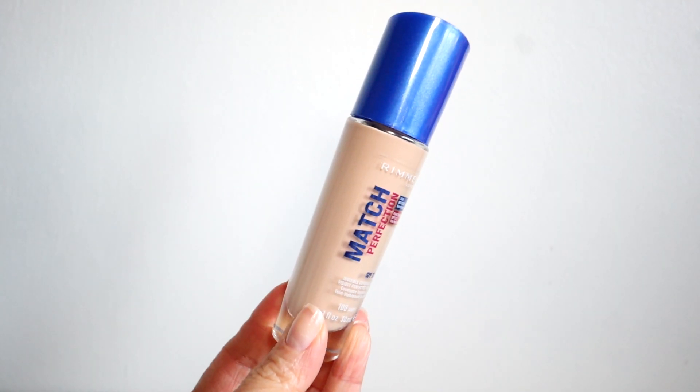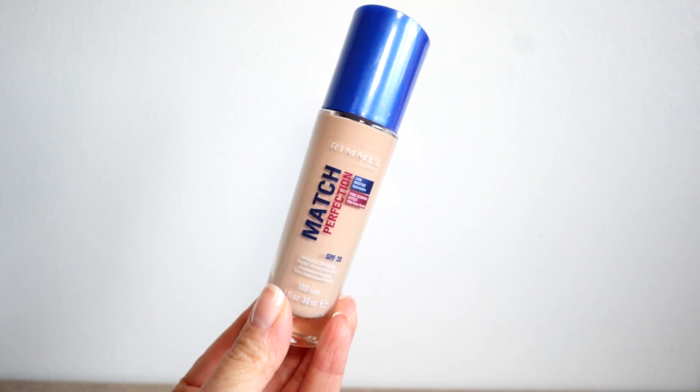I needed a new foundation for a long time because the one I had was just making me break out a bit. I picked up the Rimmel Match Perfection foundation in the shade Ivory. This is the perfect color match for me. I was worried because I bought it online — worried about whether it would match my skin tone — but I picked a really good color. So if you're a similar skin tone to me, 100 Ivory is perfect. It's quite good coverage actually; I have a few breakouts at the moment and they covered them perfectly.